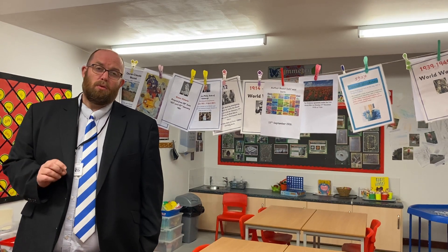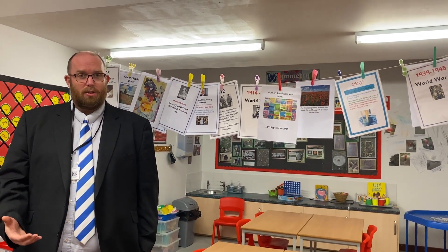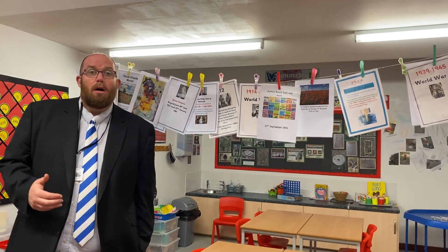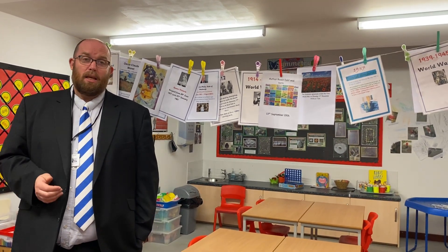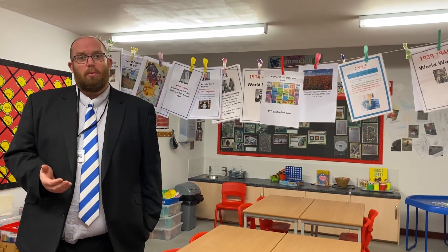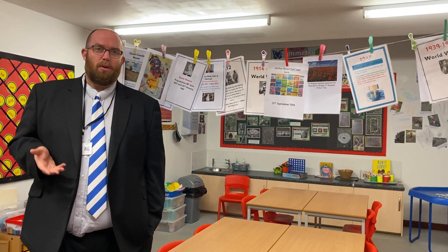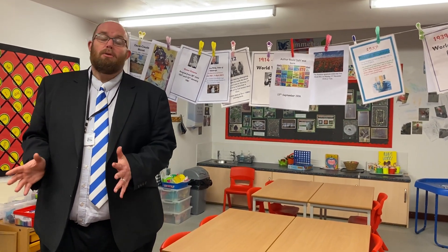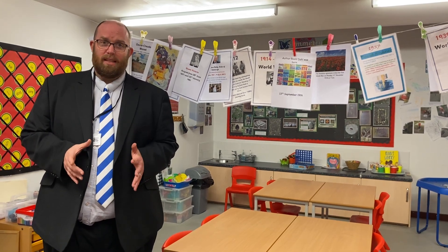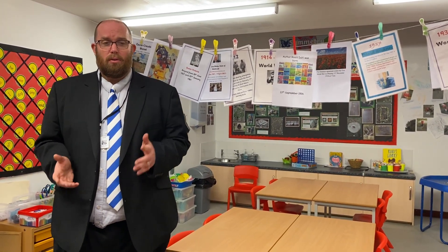We are one of the few schools in Suffolk who have a specialist unit, so we are always oversubscribed. It is still worth looking around and applying, so that you are on a list in case there is a space. Please don't apply for our school through the usual processes through the local authority for a mainstream place, because you need to apply for a specialist provision place. That is done with an educational health and care plan through a separate local authority committee.